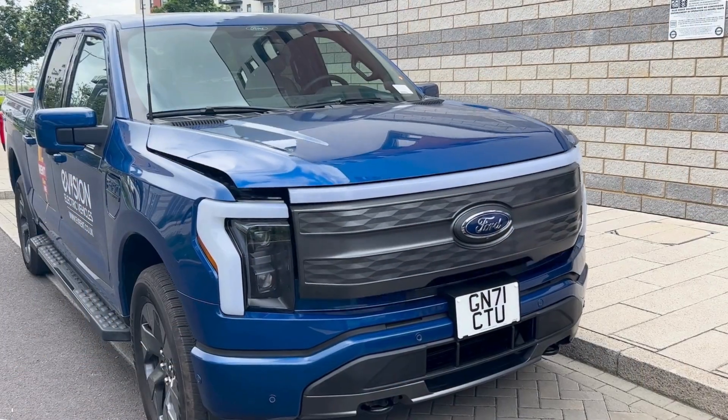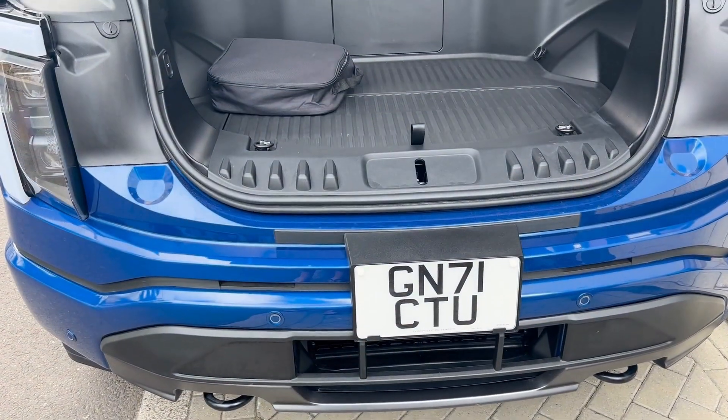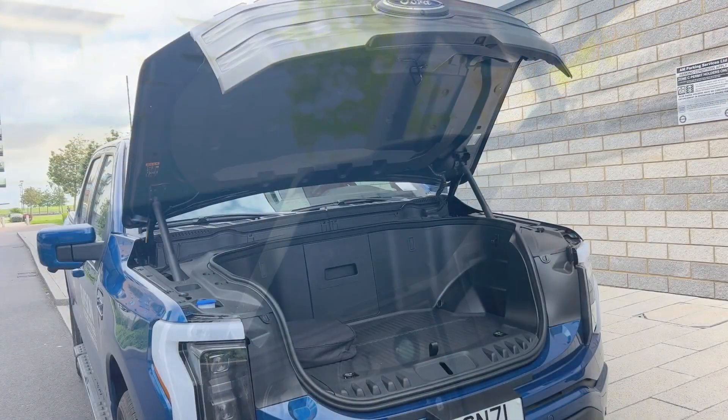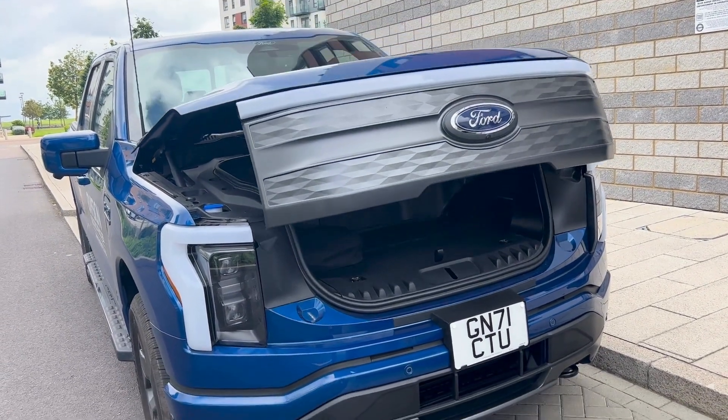One of the biggest wow factors is reserved for the jaw-dropping frunk — an amazing 14.1 cubic feet of cavernous space awaits you, complete with many features of its own. These include an ice storage unit with water drainage, several power sockets, and even an anti-kidnap button.